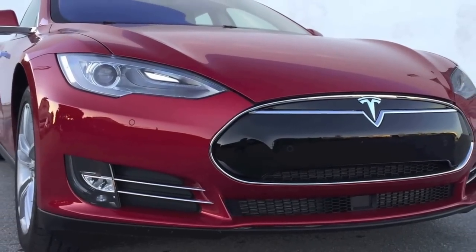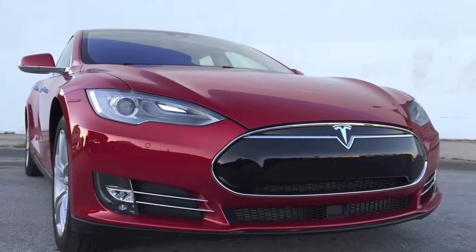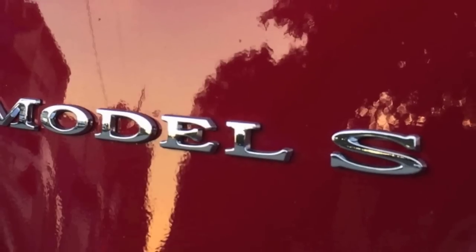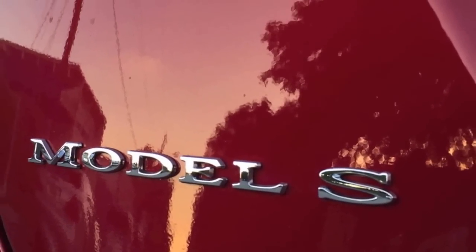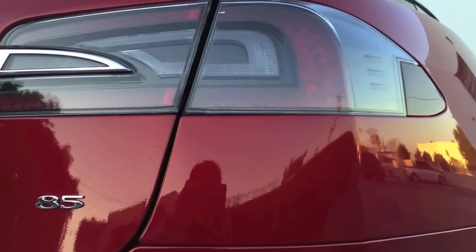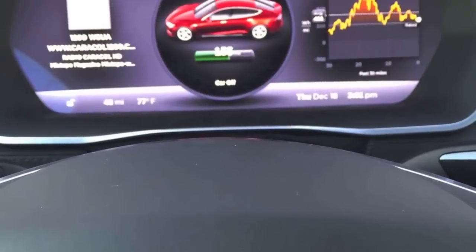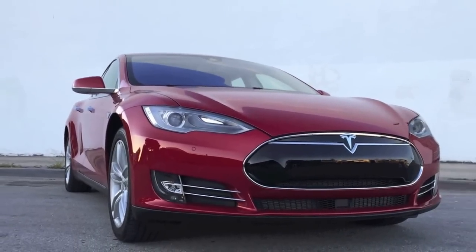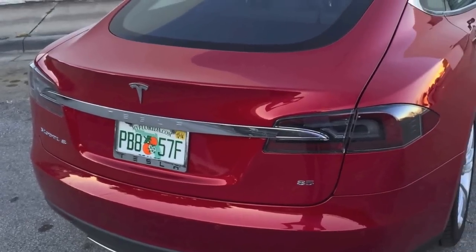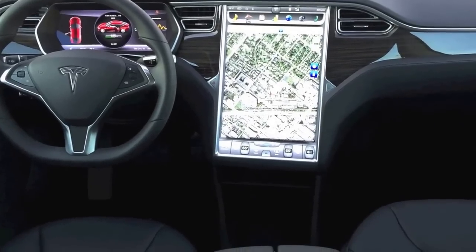The Model S has been on the market for a couple of years — production and deliveries first started in June 2012. It's been phenomenal and we've been able to expand our sales and service footprint over the last two and a half years. We've made a lot of improvements, some hardware but a lot of software, improving the efficiency of the car as well as the user experience, incorporating owner feedback.